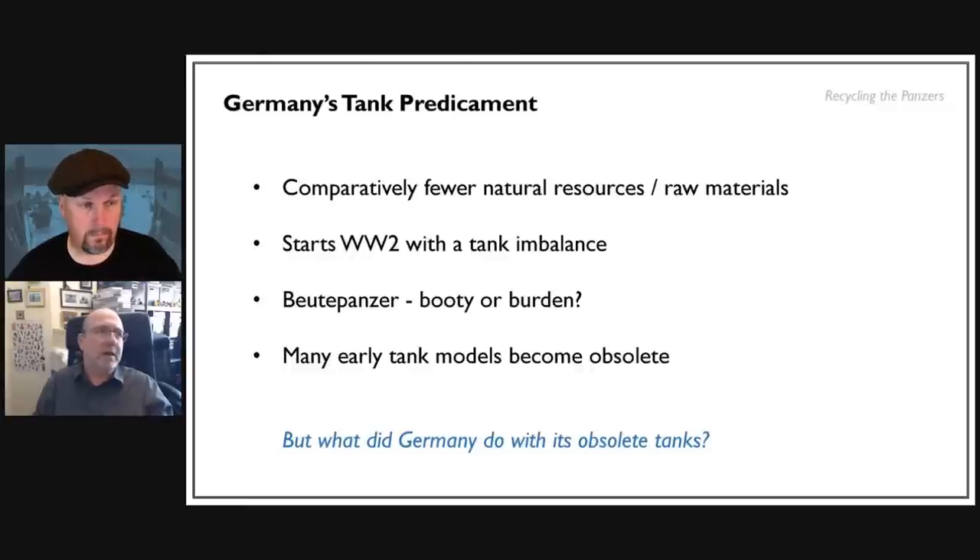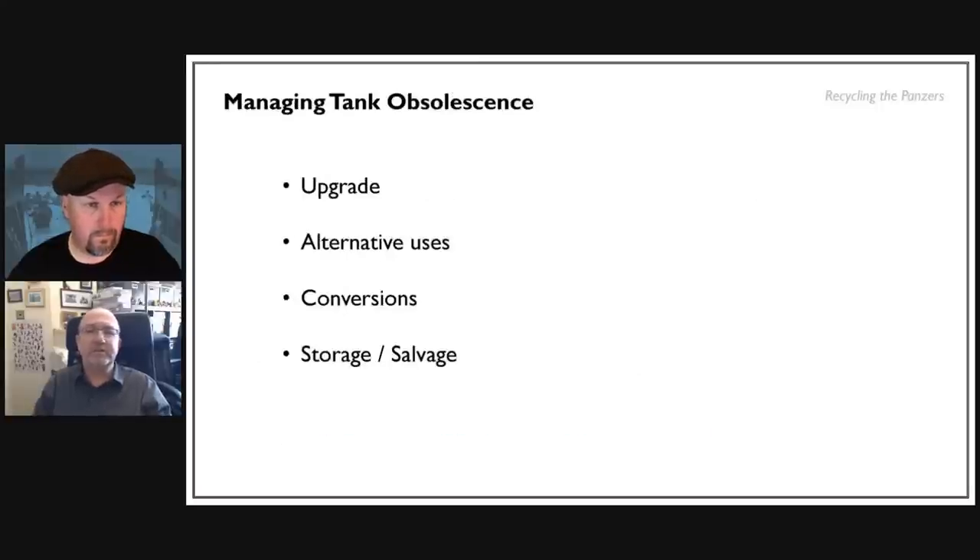The British shipped back only nine cruisers and 12 light tanks from France — their problem was getting new ones rather than dealing with obsolete ones. Even British tanks in Egypt, when Italy declared war in 1940, easily overcame what Italy was deploying. The question in blue at the bottom of the slide is: what did Germany do with its obsolete tanks? The answer isn't rocket science — it's recycling and repurposing. There are four or five different options available to any nation with obsolete tanks.